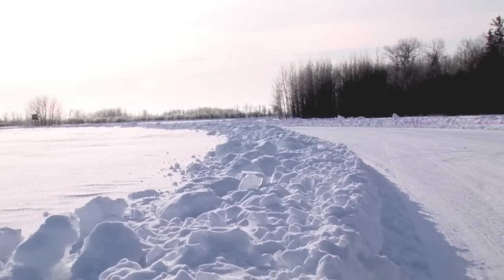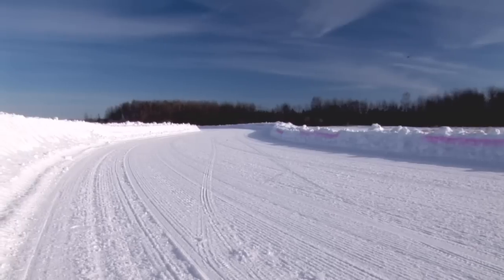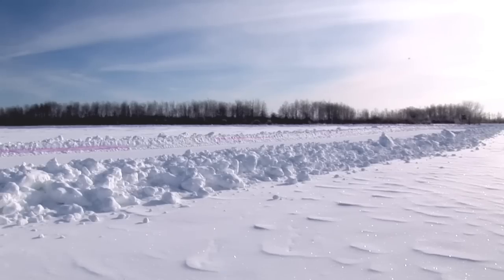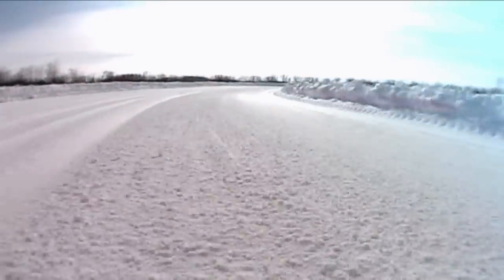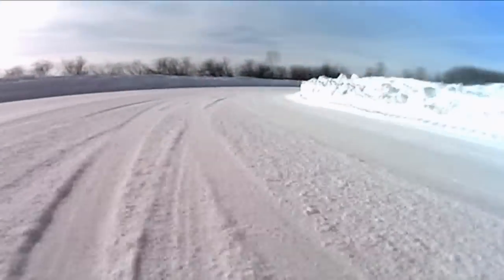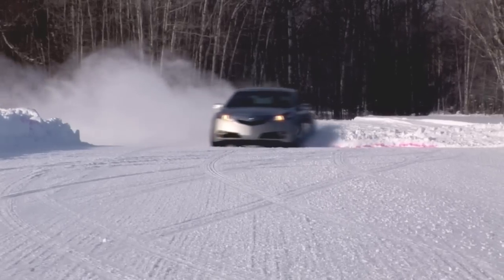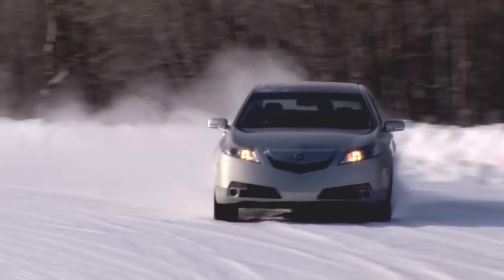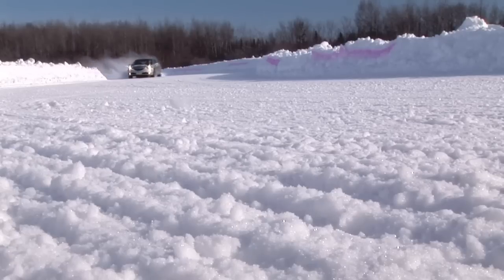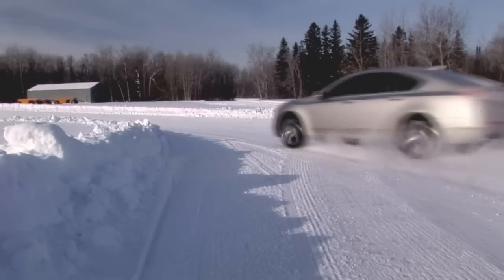We saved the best part for last — the autocross course. The Acura engineers will admit this is by far their most favorite part of the AET facility, because here is where it all comes together. It's basically a snow-covered road course that allows them to test chassis setup in controlled conditions. It's very slippery and actually a lot of fun because you can do all kinds of things like hanging out the tail and drifting through corners. Right now we're running without stability control on, so this TL All-Wheel Drive with the new six-speed manual is really fun to drive.